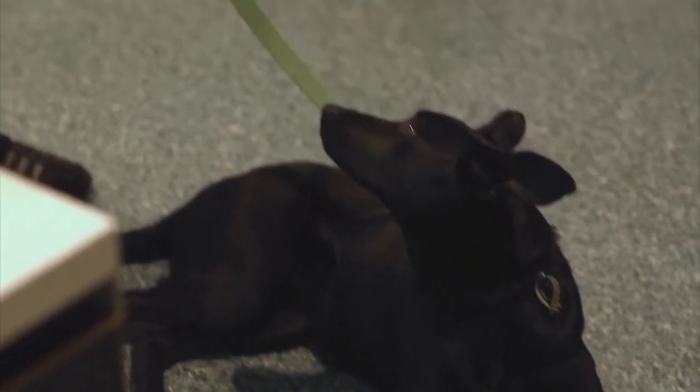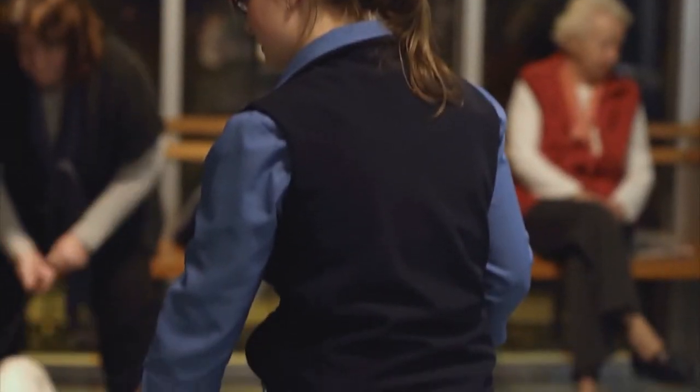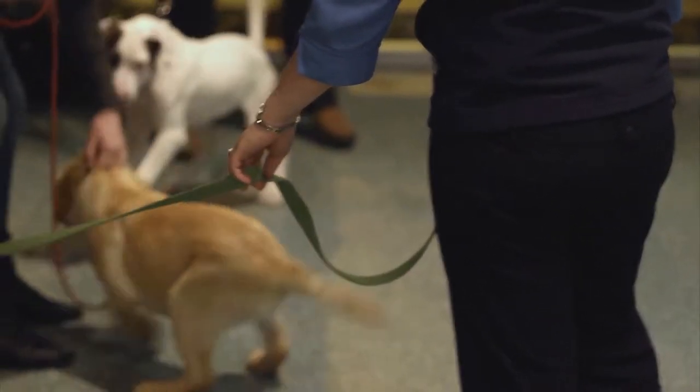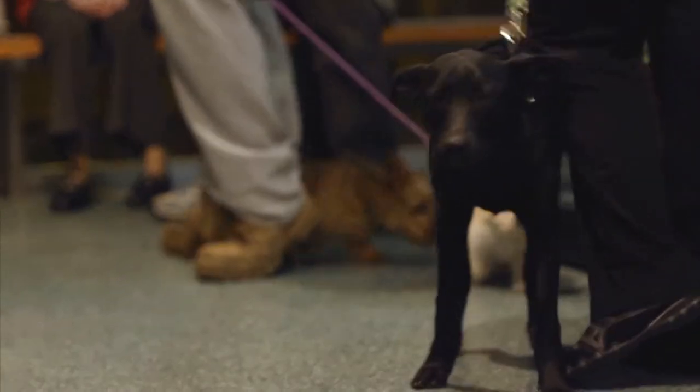Puppy School is held at our Greensboro clinic on a weekly basis. It is designed to make owners aware of their puppy's needs and for pups to socialise in a safe environment. Classes include basic obedience, diet and worming advice, preventative treatments and general puppy care. This allows the client and pup to gain confidence in the clinic in a positive environment.